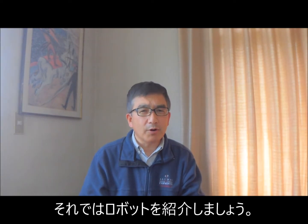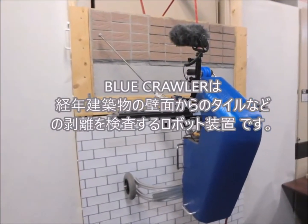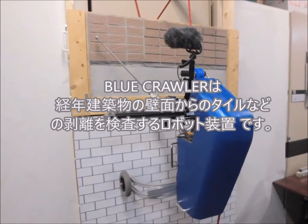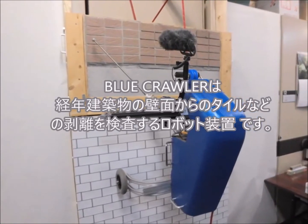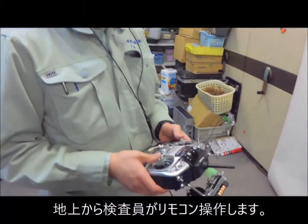Okay, let's see how it works. Self-moving inspection robot: Blue Crawler. The robot is controlled by an inspector on the ground.